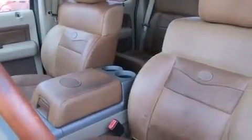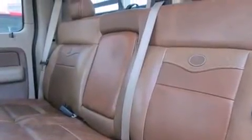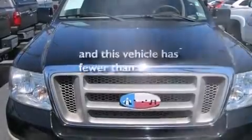The following features are also included: memory settings for the driver's seat positions so you can recall your favorite position with the push of one button, dual power seats, cruise control, a CD player, leather seats, a driver airbag, air conditioning with automatic climate control, an auto-dimming rearview mirror, and a rear window defroster. This vehicle has fewer than 75,000 miles on the odometer.